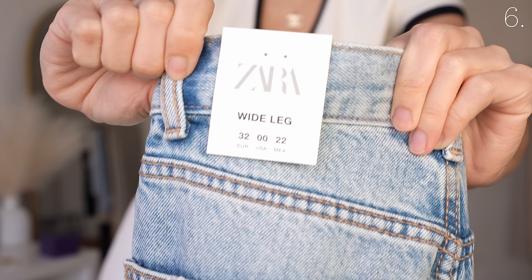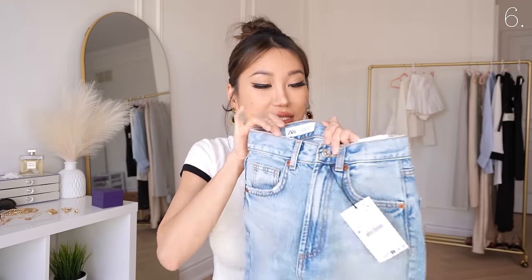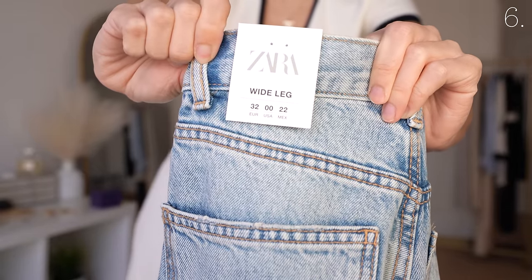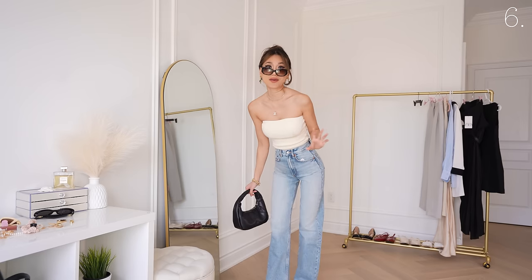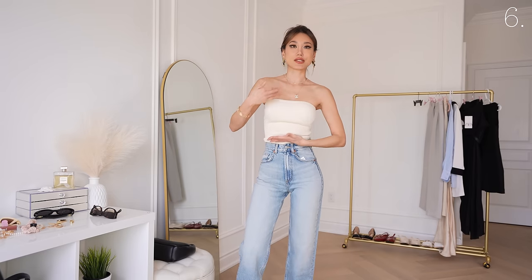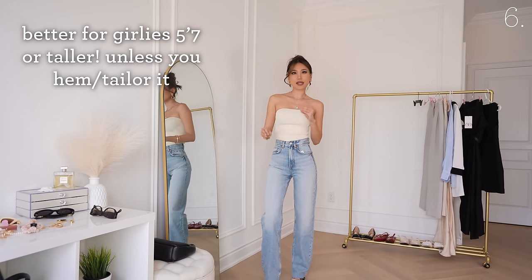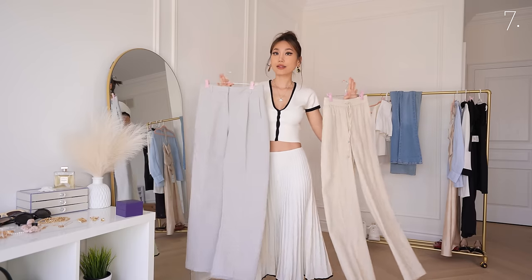This one is another size 25 on the site, but the label says 32 euro, double zero USA, 22 mix — so inconsistent. Didn't think these jeans would fit me either, but not only do they fit, they make my proportions look so good and balanced. I usually have my bum shaped like the floor, but somehow these give it a curvature. Everything from the high waistedness to the design and length checks all my boxes for a perfect pair of straight-leg jeans.